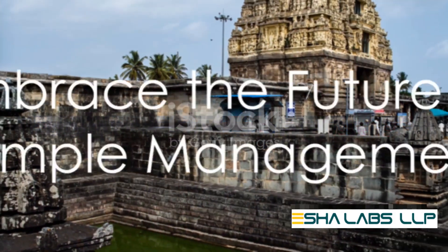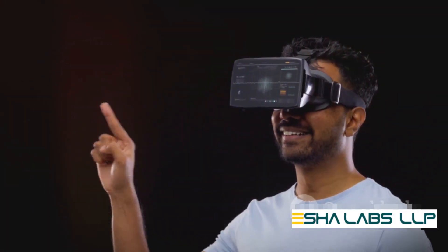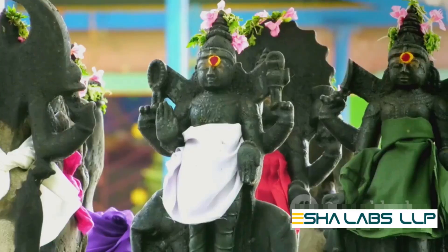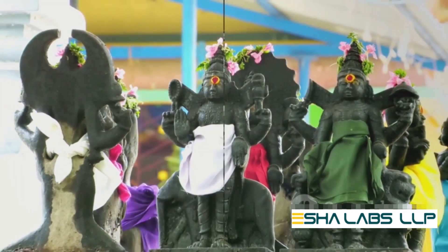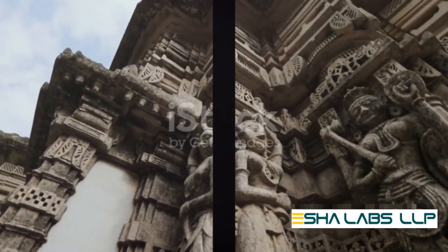So, are you ready to embrace the future of temple management? With Sankalpa, the future is here. It's time to simplify temple administration one click at a time. With Sankalpa, tradition meets technology, and the results are nothing short of extraordinary. Experience the power of Sankalpa today, because your temple deserves the best.